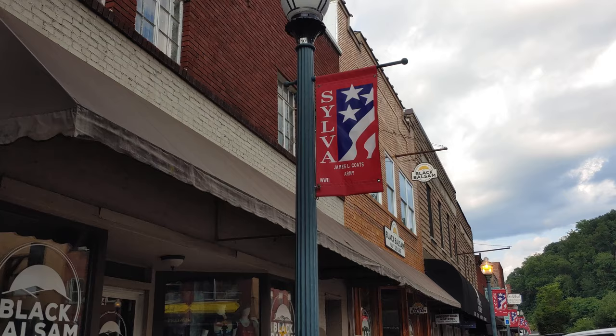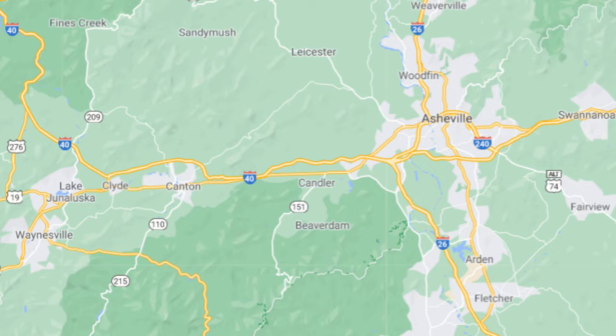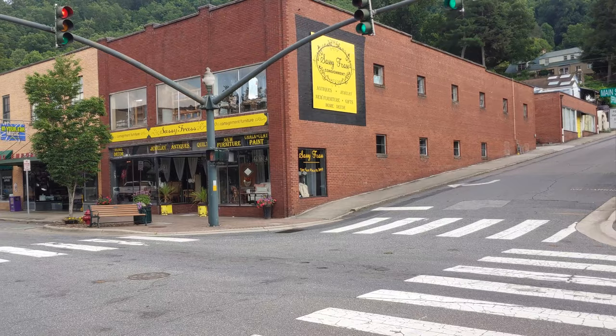So come along with me, Mr. Mountain Man, as we check out downtown Sylva here in Western North Carolina. Sylva, North Carolina is nestled in the Western North Carolina mountains about an hour from Asheville, and its historic downtown is a great place to visit.